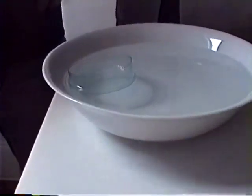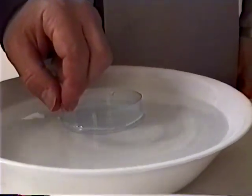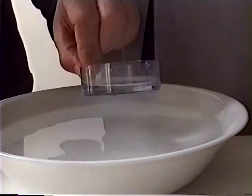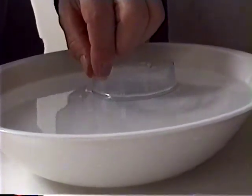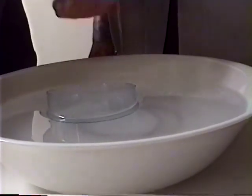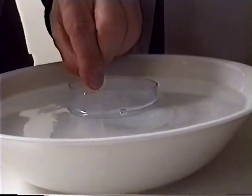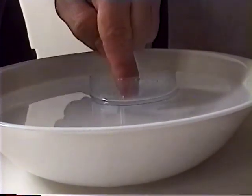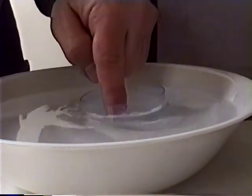It works off of Archimedes' principle and some of the laws of stability which are utilized when discussing any kind of ship design or floating structure design. This is a miniature model of the pool itself just to illustrate the principle. Archimedes' principle states that a body wholly or partially submerged in a liquid will be buoyed up by a force equal to the weight of that liquid displaced. In a nutshell, if you have this pool, which weighs a certain amount and displaces a certain amount of water, even if it's filled with liquid inside, it will only sink to the extent of the weight of the water displaced. So if this thing is designed and engineered properly, it will always float no matter what.